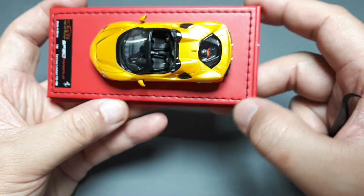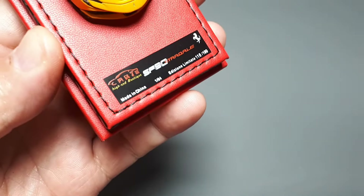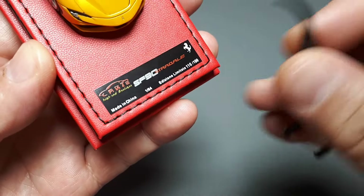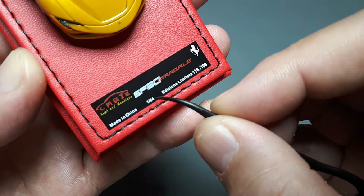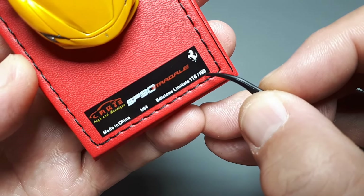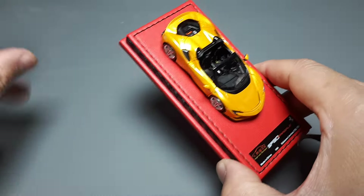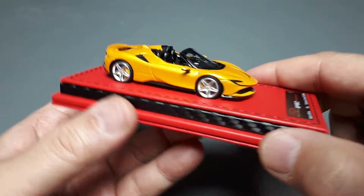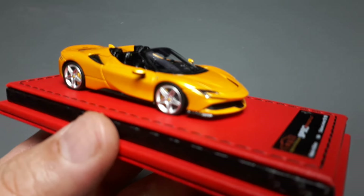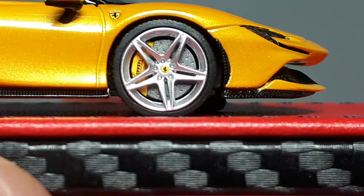The stitching on the base is nice, and the name plate is not too reflective so it's easy to read: CART High-End Boutique, made in China, 1/64 scale. There are 100 to 200 of this color naturally. Most people go for red, but I have so many red Ferraris in my collection now that I wanted something different — and I think it looks nicer in this color.